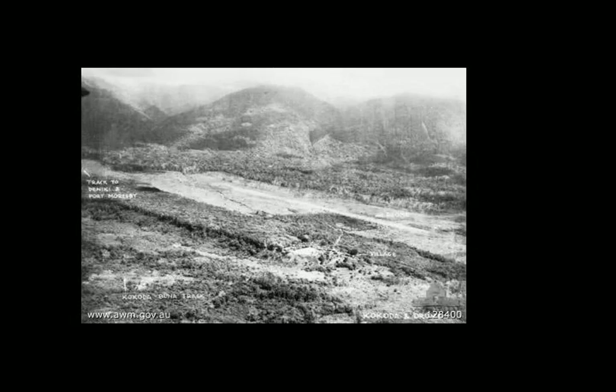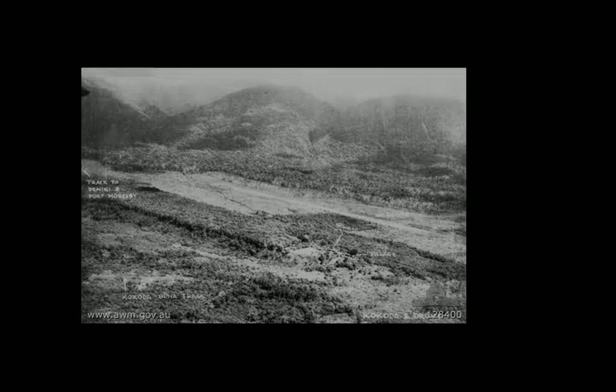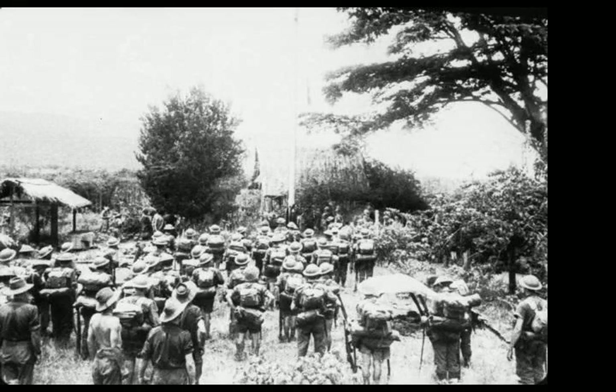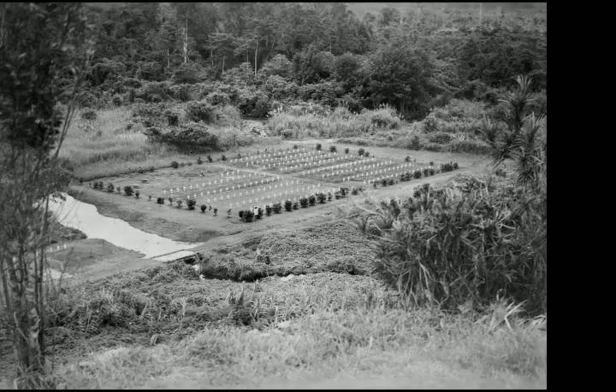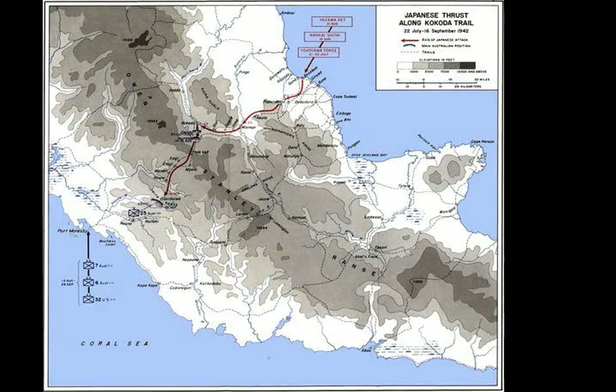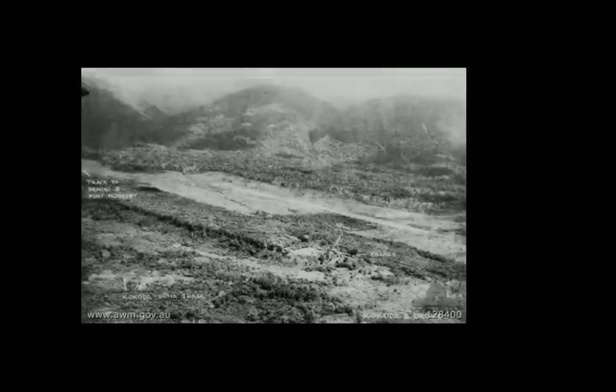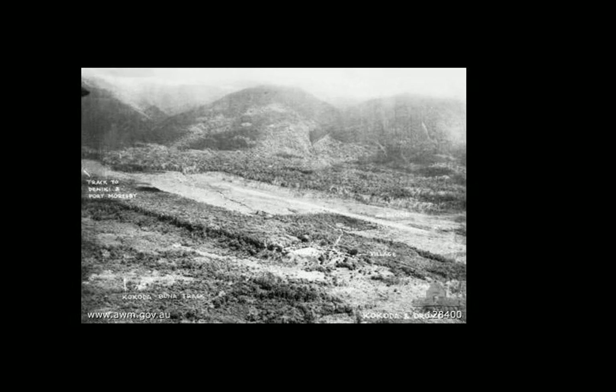This was followed by actions around Templeton's Crossing, Eora Creek, and Ioribaiwa as the Japanese penetrated as far south as Imita Ridge, which was only a short distance from Port Moresby. In late September and early October, after reverses around Milne Bay and Guadalcanal, the Japanese went on to the defensive as the strategic situation in the Pacific began to turn against them, and the Australians were able to launch a cautious counter-attack which saw them retake Kokoda unopposed on the 2nd of November 1942. Finding the airstrip in a state of disrepair, the Australians began efforts to reopen it. As supplies began to arrive, the logistical burden of trekking supplies up the track was alleviated and the Allied counter-offensive picked up pace.